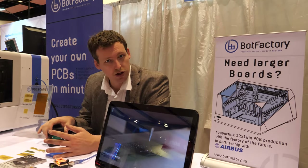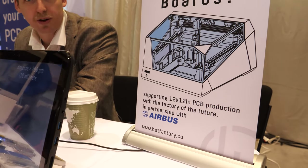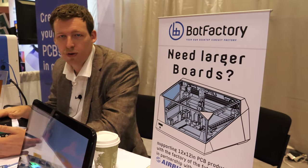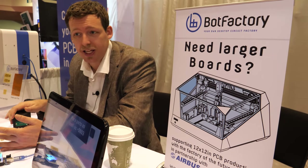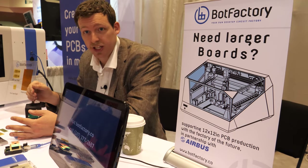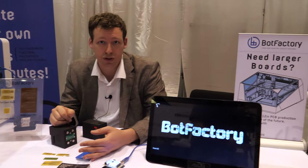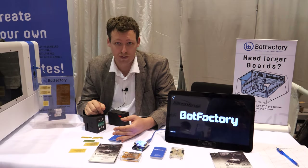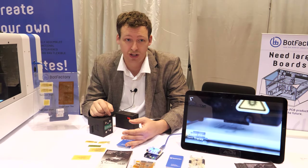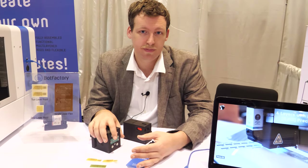For larger boards, that's a different machine. We're doing an industry project with Airbus — they have an ongoing project called the Factory of the Future. Their whole goal is to fabricate and automate all the processes for making aircraft. One thing they want to do is use printed electronics in their aircraft. They liked our vision and felt there was a good reason to partner up, so we're developing a larger format system for them that's going to be able to print on flexible and rigid substrates for more production-level fabrication.